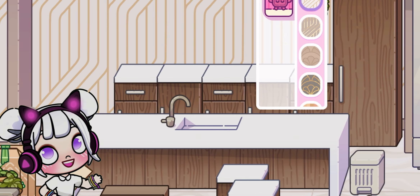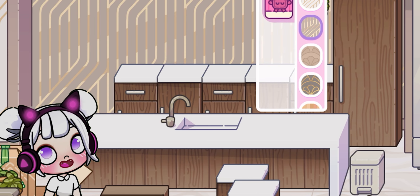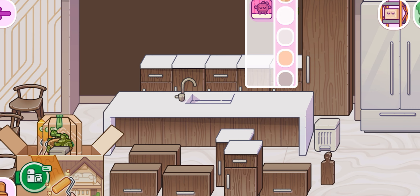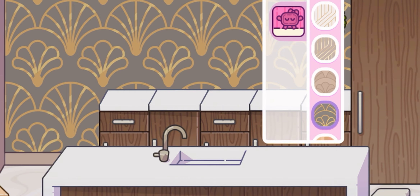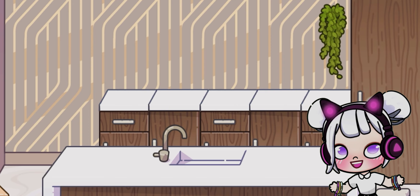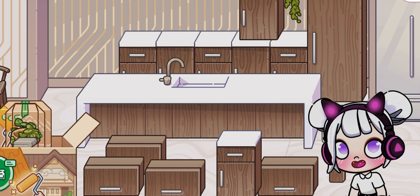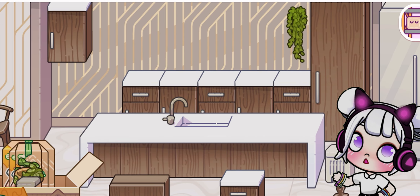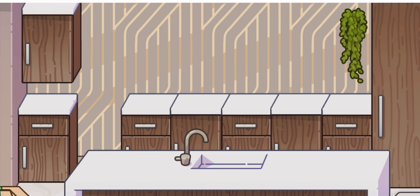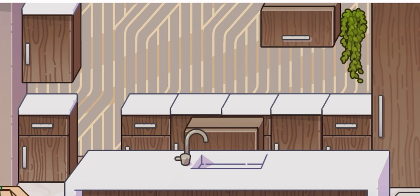Consider where your appliances will go, too. We'll put the stove and oven along this wall, with the sink beneath the window. This setup makes cooking efficient and enjoyable — having a clear view outside while washing dishes is always a plus. Let's ensure there's plenty of space for walking around and accessing everything easily. We want our kitchen to be as functional as it is beautiful. With our layout finalized, we're ready to start building. Let's get those cabinets and countertops installed!